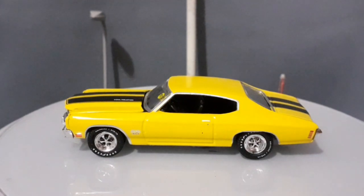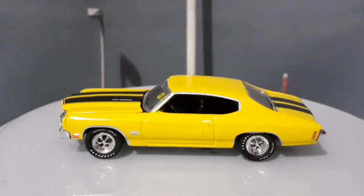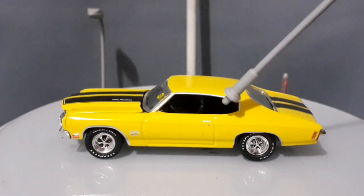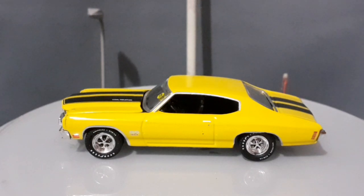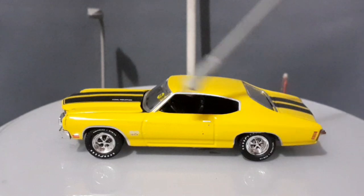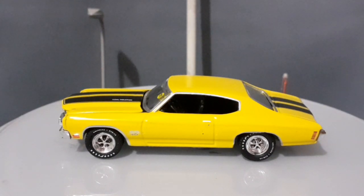Indo para a lateral dessa miniatura, a lateral é uma coisa fantástica. Qualquer muscle car americano dessa época tem lateral linda, e a gente nota várias coisas que a Greenlight não esqueceu: o para-choque aqui no canto, uma luz bem no canto também, o desenho da porta está presente, tem até maçaneta com cromadinho em volta da janela do carro. As rodas estão lindíssimas com os pneus Rally — eu gosto bastante dos pneus com a marca do fabricante em miniaturas de muscle cars. Aqui ele vem escrito SS e, se eu não me engano, 454 embaixo. Realmente uma miniatura que está num nível de detalhes muito bom.